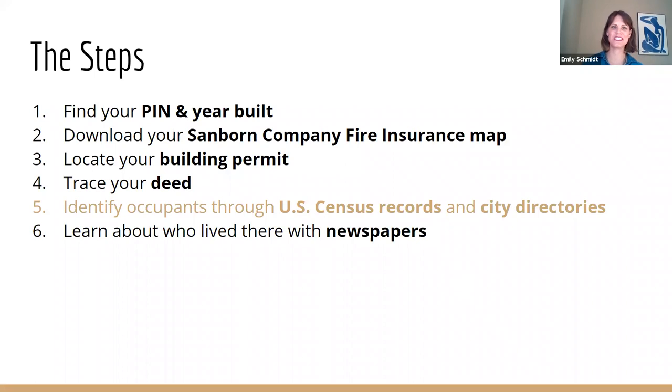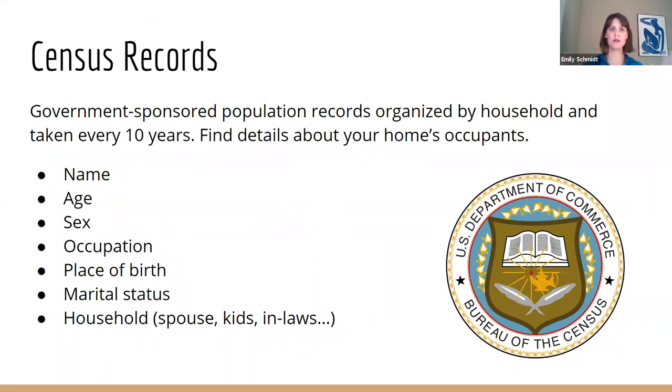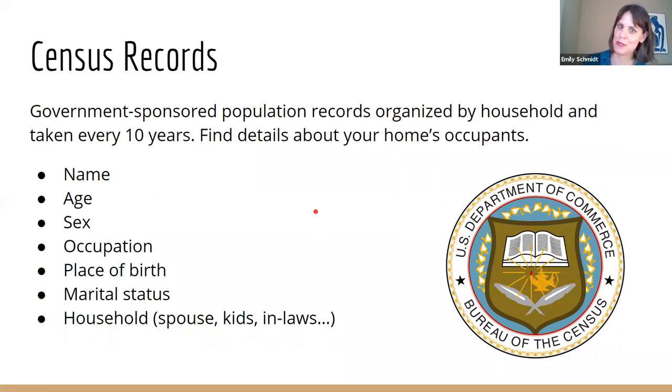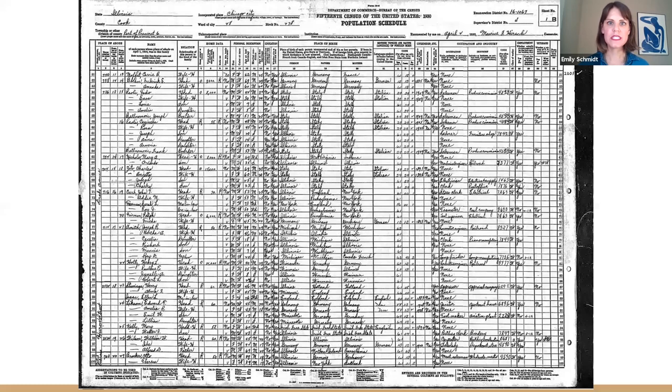Now this is where things start to get interesting — we can know more about who actually lived in the house, not just who built it or owned it, but who lived there and what they did. Census records are one of the great ways to do that. If you haven't filled out your census yet, this is a census year so make sure you do. They're taken every ten years and tell you great stuff: name, age, male or female, occupation — was this person a butcher, a baker, a candlestick maker, a homemaker, an artist, a student? Their marital status, and who else lived in the house. You might be surprised by how many people lived in your house at one point. This is a good place to really start to color the history of your home.